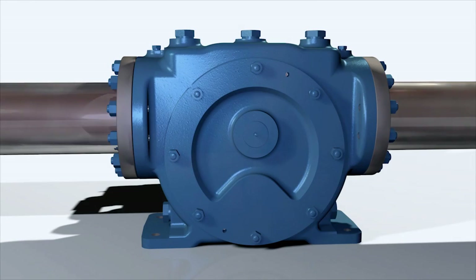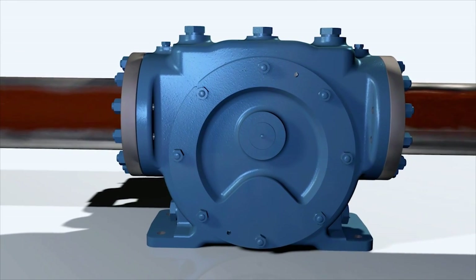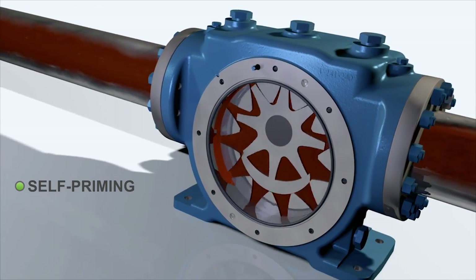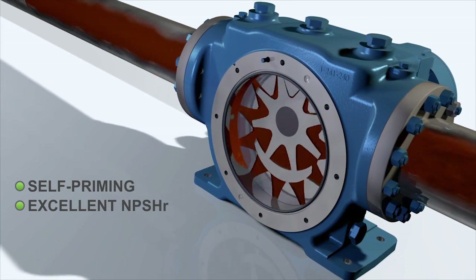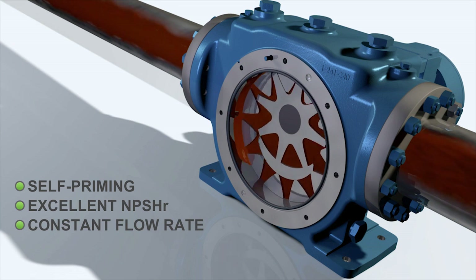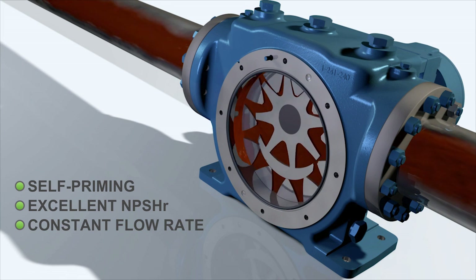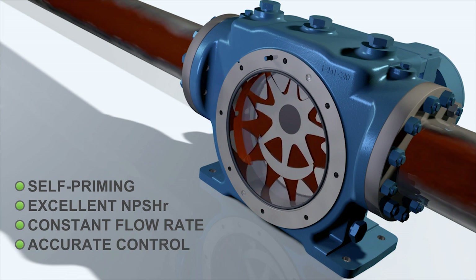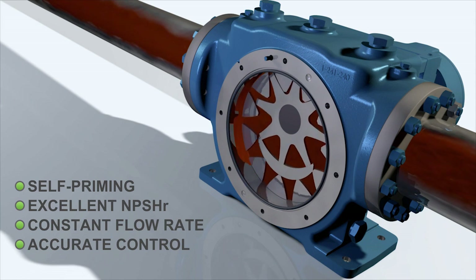The XPD676 has distinct advantages that can assist within a broad range of applications, providing self-priming capabilities and excellent NPSHR characteristics. The flow rate is constant regardless of changes in system pressure, and because the flow rate is directly proportional to speed, it can be accurately controlled using variable speed drives.